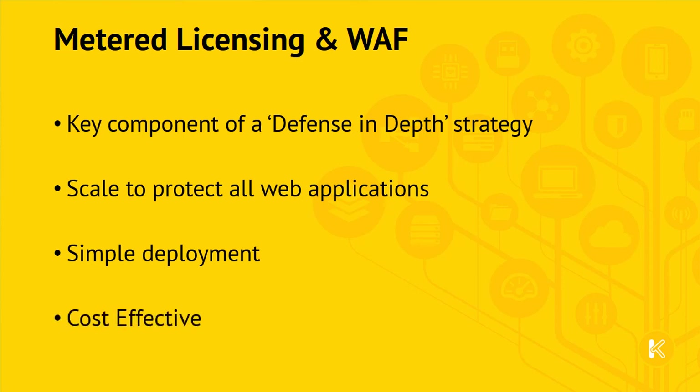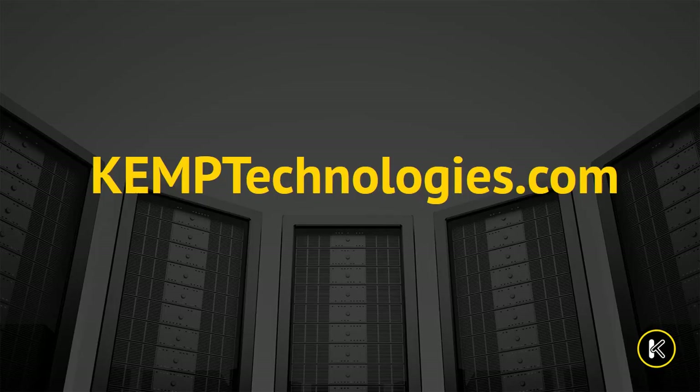A metered licensing approach is extremely cost-effective, as load balancing resources are always right-sized, and include the protection provided by the web application firewall by default. For more information on metered licensing and web application security, visit us at www.kemptechnologies.com. Thank you.